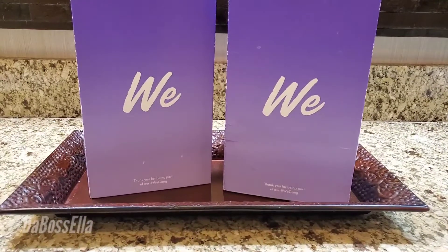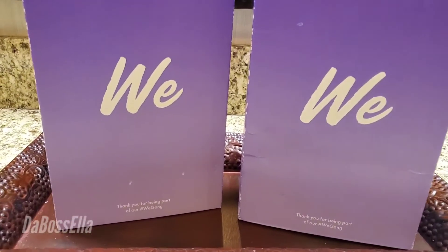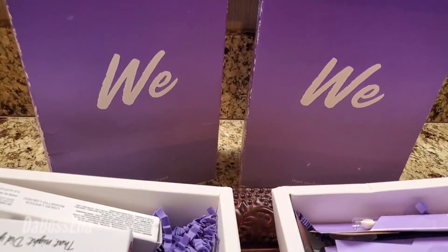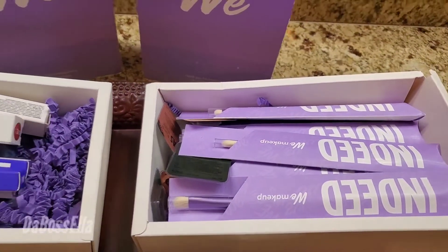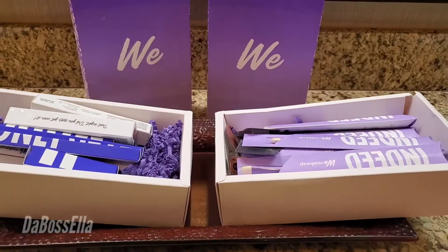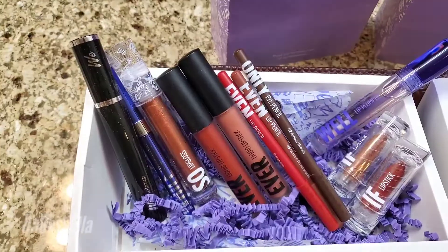What's up YouTube, it's the boss Ella and I'm here today with something so fabulous. This is the newest makeup brand in town and I was gifted by We Makeup some fabulous products and I want to show you what I got. This brand is from Italy and it's high quality with digital innovation. This is the box that I received — it is so ultimately cool and we will get into why it's so cool in a minute.